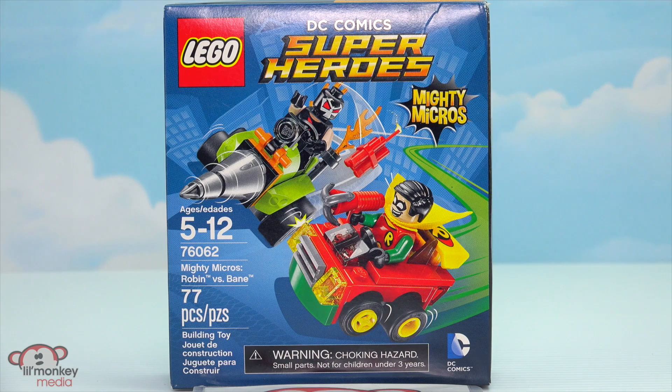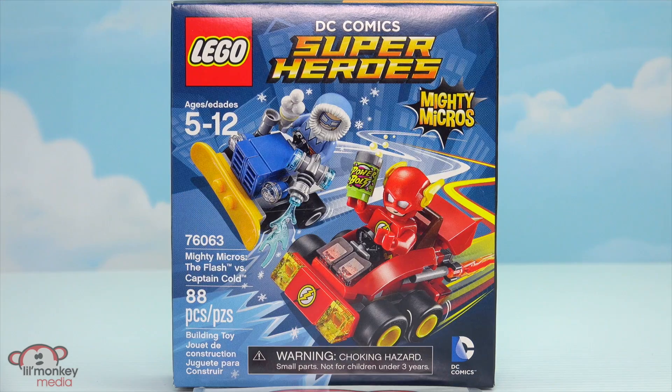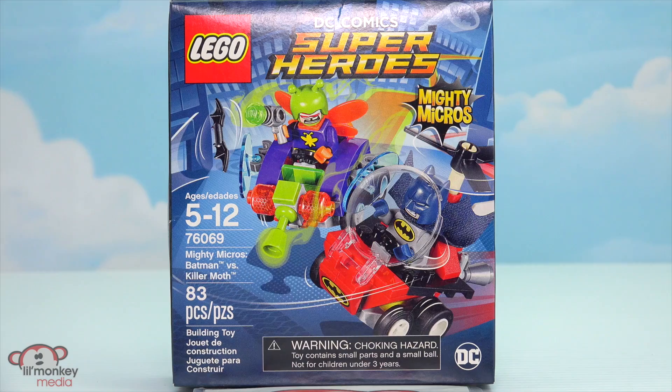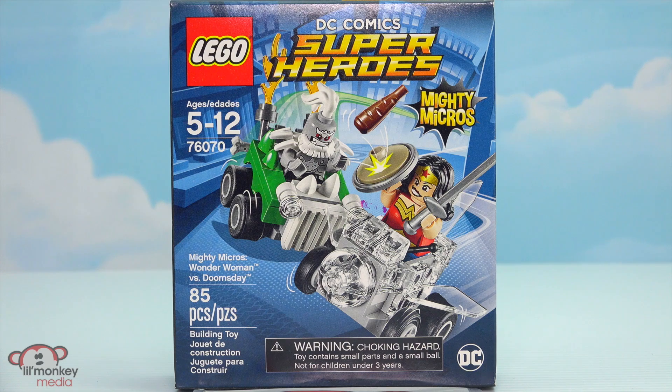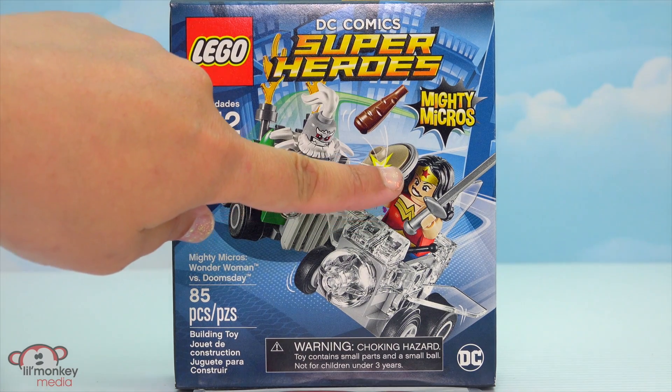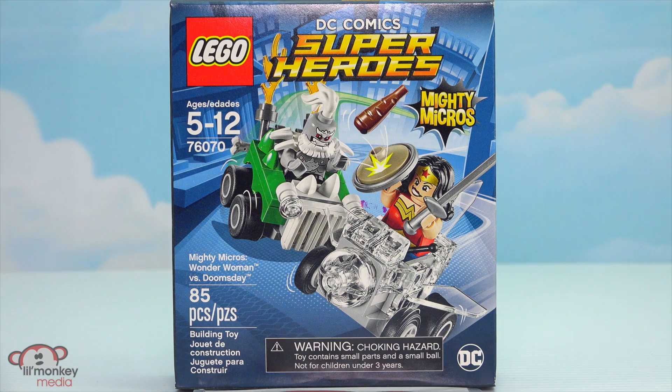For our Mighty Micro sets we have 76062 Robin vs. Bane — look at Robin's face, he's so cute. 76063 The Flash vs. Captain Cold. 76068 Superman vs. Bizarro. 76069 Batman vs. Killer Moth. And the last of our Mighty Micro sets, 76070 Wonder Woman vs. Doomsday. Look at Wonder Woman's face, I love it. She's my favorite. Can't wait to put her together.